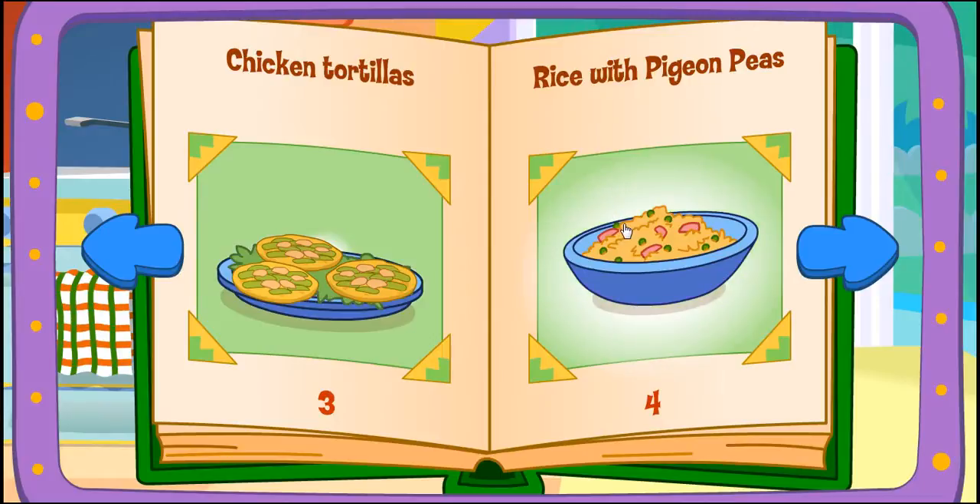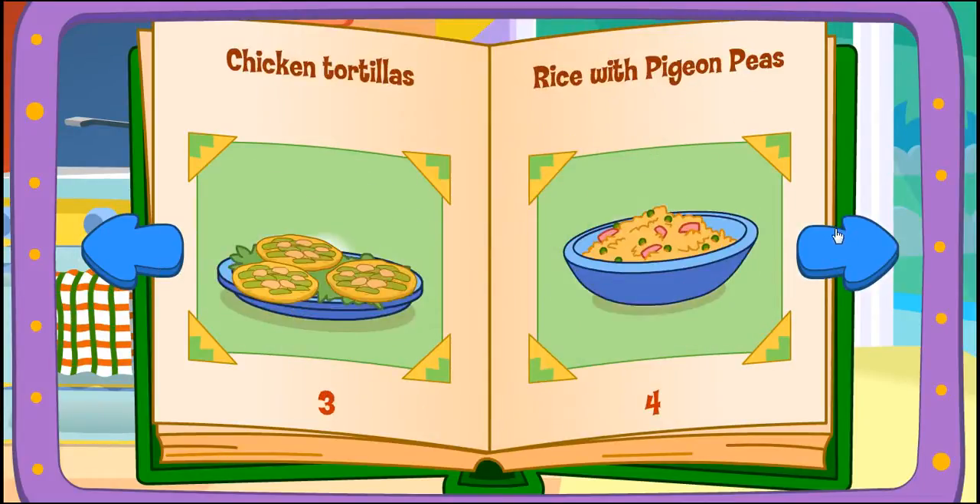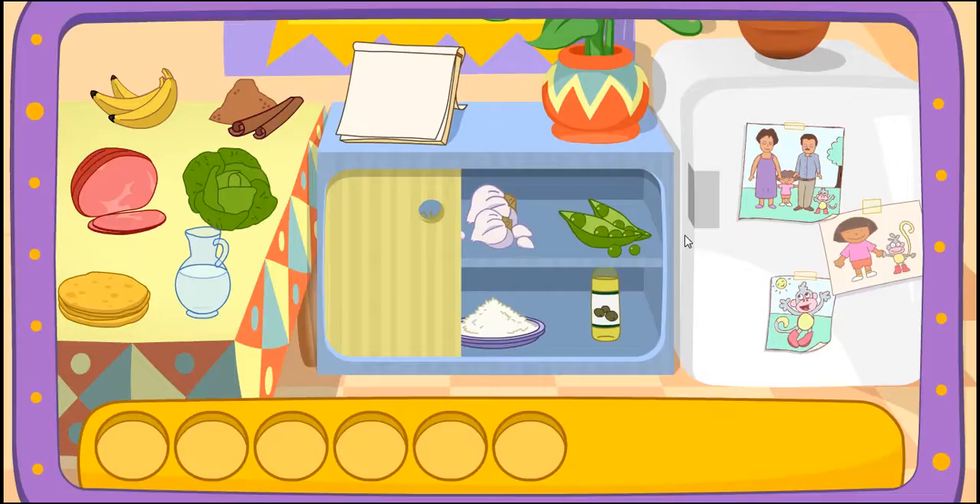Chicken tortillas! Rice with pigeon peas! Chili chicken! Rice with pigeon peas! That looks delicious!